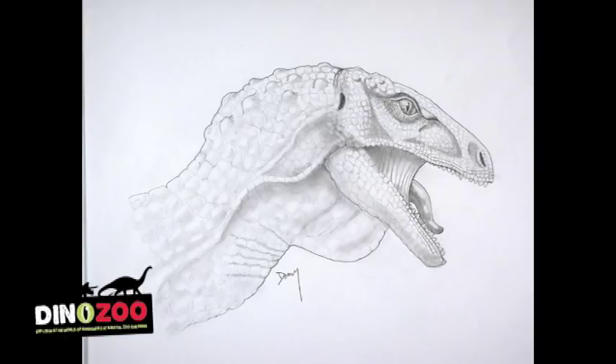They named this creature in 1836 Thecodontosaurus antiquus, which means the ancient — that's antiquus — sheathed-toothed reptile, a bit of a mouthful. But they still didn't know what it was, because the word dinosaur had not been invented yet. The word dinosaur came about in 1842.